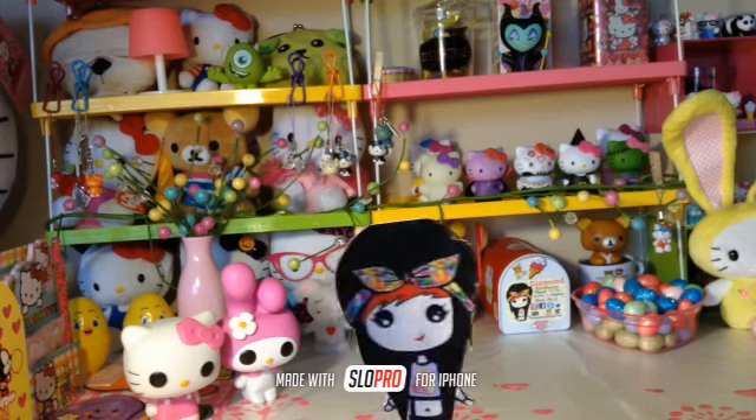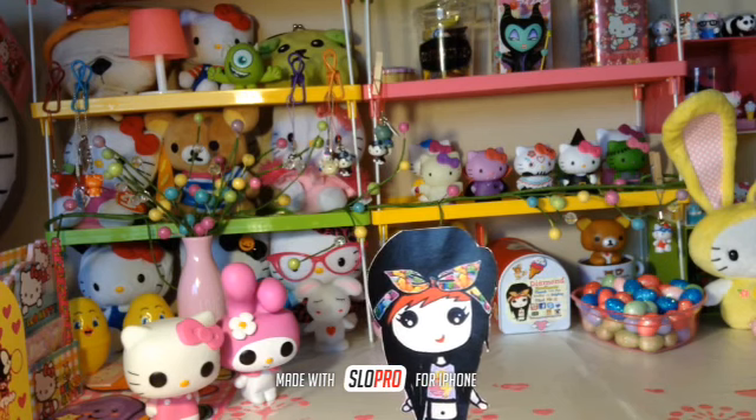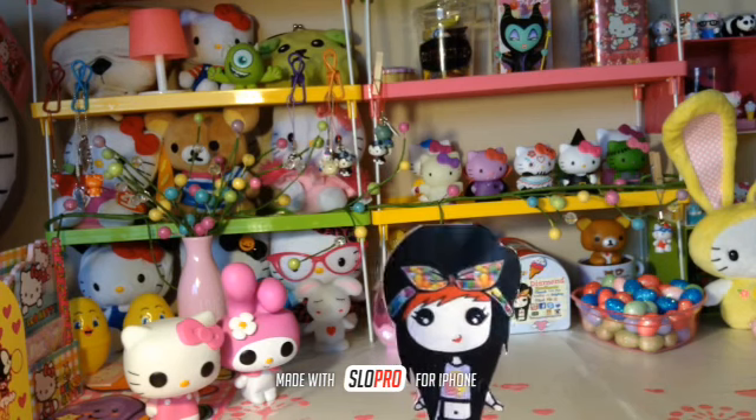Hi LibbyChubbies, this is DemingQCharmz and today I have a small haul from Hobby Lobby and Target. I'm going to start with the Hobby Lobby items, so let's get started!